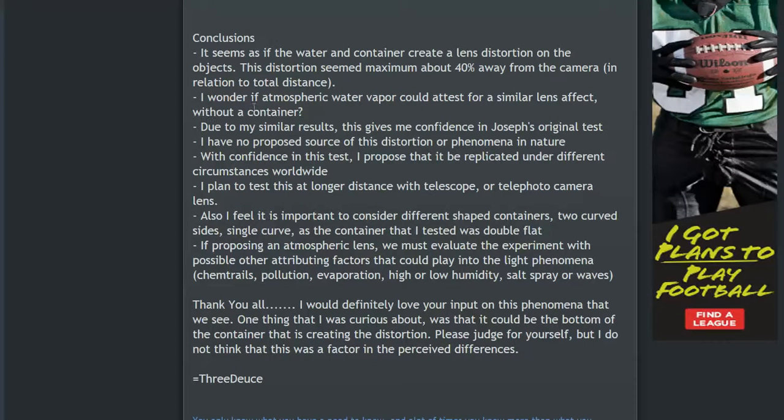I wonder if atmospheric water vapor could account for a similar lens effect without a container. My results give me confidence in Joseph's original test. I also have no proposed source for this distortion or the phenomena in nature — I just think it's something interesting to study. We know the atmosphere has a lot of water vapor, so that's the likely source, but I can't fully explain the lens effect. I propose that this experiment be replicated under different circumstances worldwide.